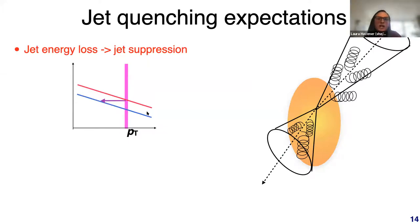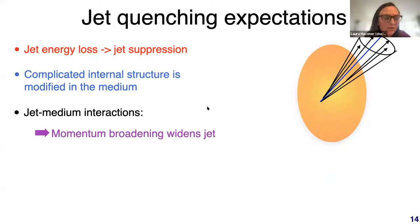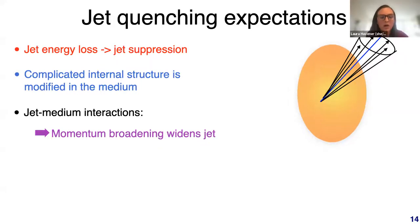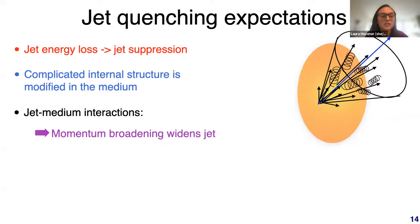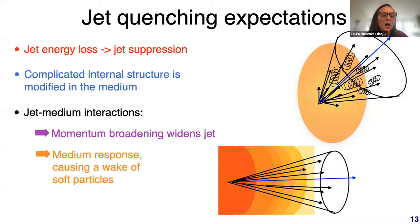The expected consequences of jet quenching include: jets losing energy on average so that at a fixed jet PT the rate is suppressed; modification of the jet's internal structure; momentum broadening where soft gluon emission widens the jet and causes energy loss outside the jet cone; and a medium response to the jet that produces a wake, pushing soft particles back inside the jet cone.